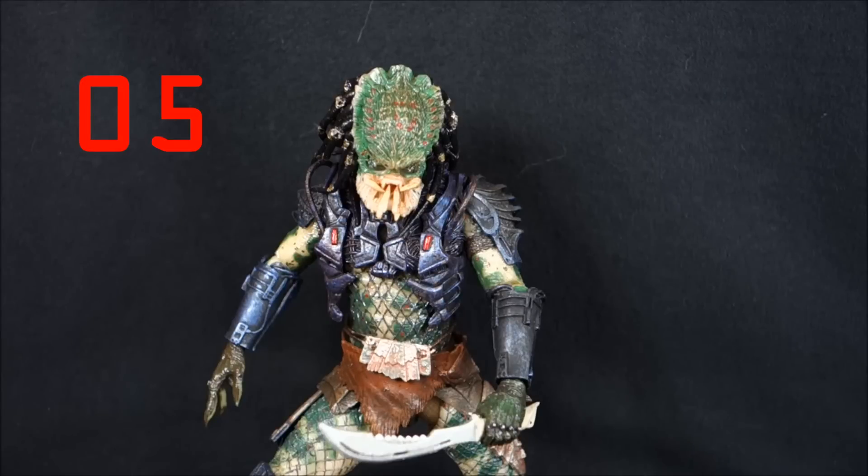At number 5 we have the Lost Predator, which I always call the Borg because that's the name I've always heard him go by. He's been one of my favorites since the day I picked him up — just a cool design. I love his chest armor and his knife. In a weird way he kind of reminds me of Boba Fett; he's the Predator version of Boba Fett. I guess that's why I like him. Having a sword is a cool unique extra, and I love the green color scheme. My only gripe is that his leg joints are really loose and he likes to fall a lot.